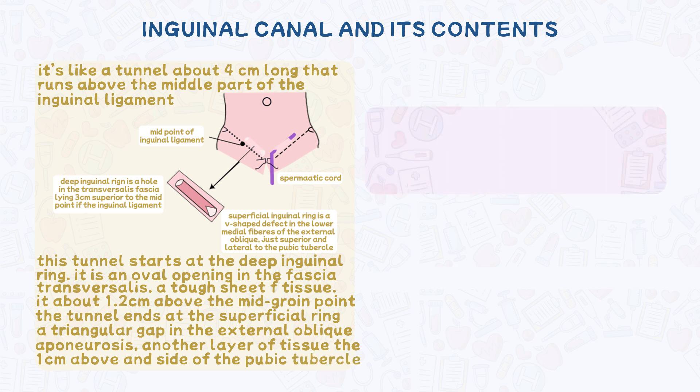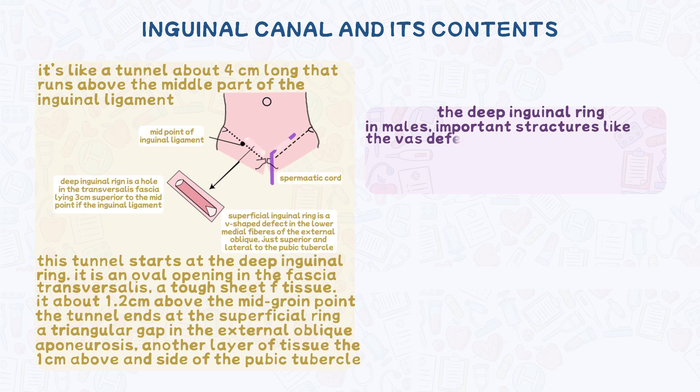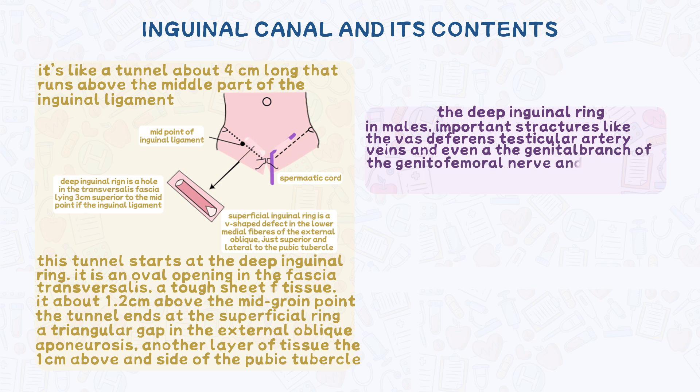Let's look closer at these two rings. The deep inguinal ring is the entrance — this oval opening in the fascia transversalis allows for entry into the canal. In males, important structures like the vas deferens, the tube carrying sperm, testicular arteries and veins, and even a nerve called the genital branch of the genitofemoral nerve pass through this canal. In females, the round ligament of the uterus passes through the canal.